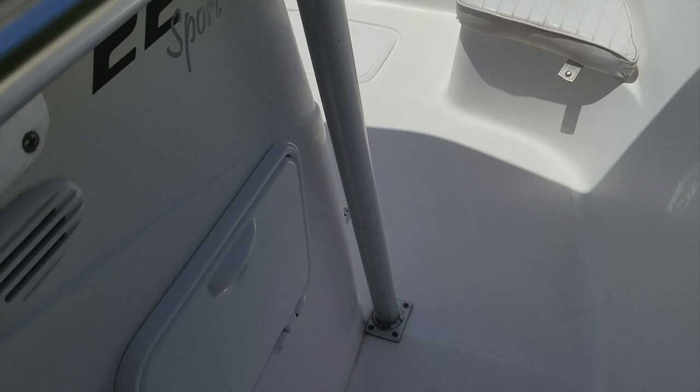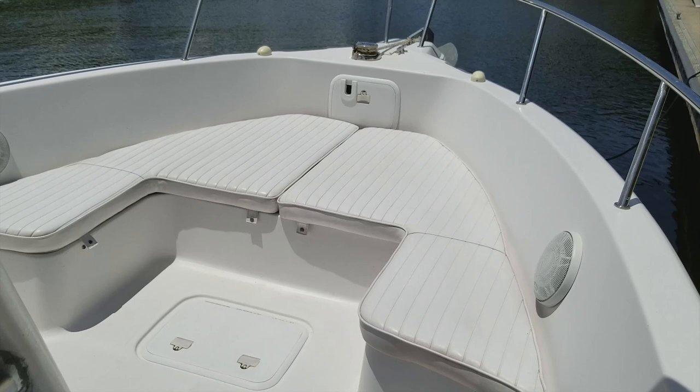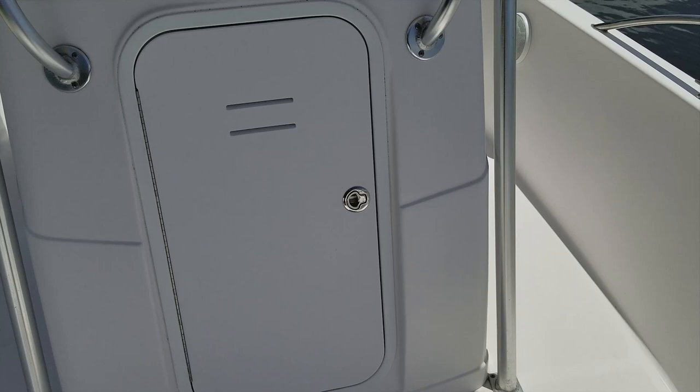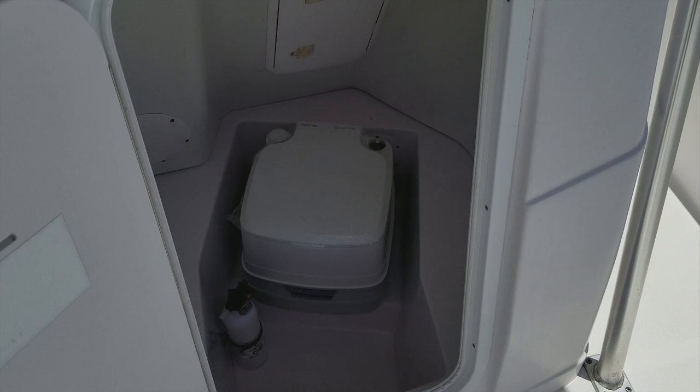Wide side decks get you to the bow easily, and there's a very nice tackle storage center for your Plano trays to hold all your fishing gear when you're headed offshore. Awesome bow layout with beautiful cushions in great condition — very clean, none of that rust, mold, or mildew. There's a forward-facing spreader light underneath the hard top. And there is the cabin entry where you have a brand new port-a-potty with South Coast stainless hardware — brand new, never used — great for a family emergency or for storage.